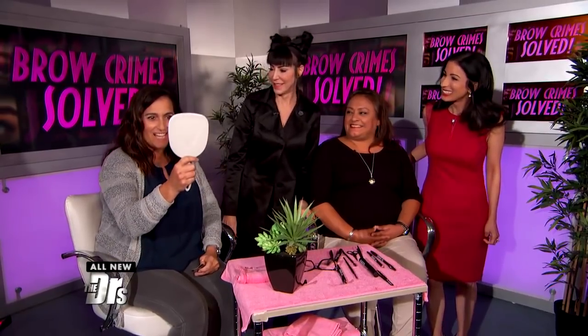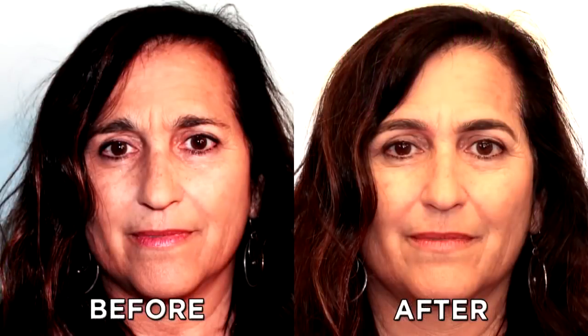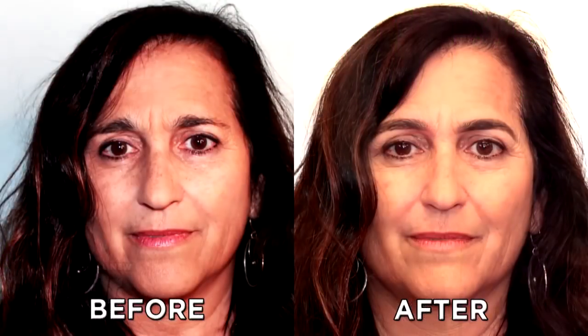Lucia, would you like to see your before and after? I would, I'm so excited! Wow, oh my gosh, that's beautiful! Lucia, what do you think of your new brows? You notice we broke up the symmetry in the forehead, so the forehead doesn't look as large, but the eyes look bigger. You really made the eyes pop! I love it. Brow crime solved — super easy to do.